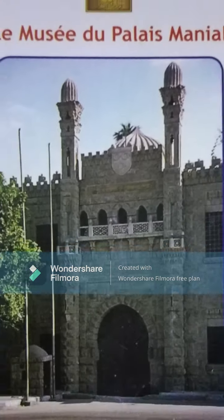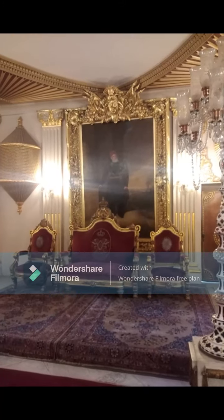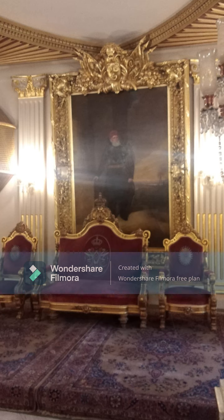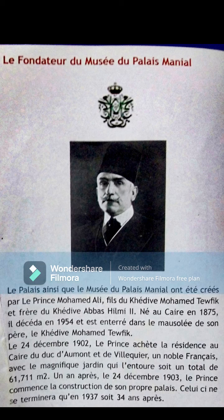This is the Manuel Palace Museum. Most people think this place belonged to Muhammad Ali Basha, Sultan of Egypt, but actually it belonged to Prince Muhammad Ali Tawfiq. Prince Muhammad Ali Tawfiq is the son of Khedive Muhammad Tawfiq and the brother of Khedive Abbas Hilmi. He was born in Cairo in 1875.